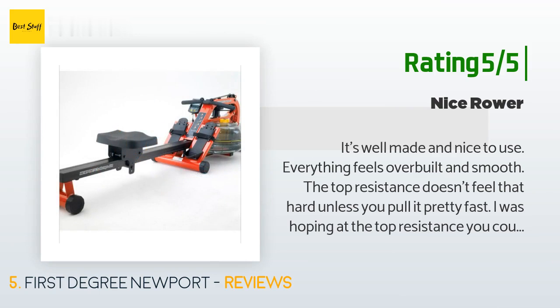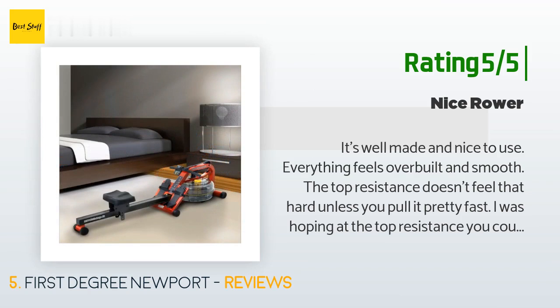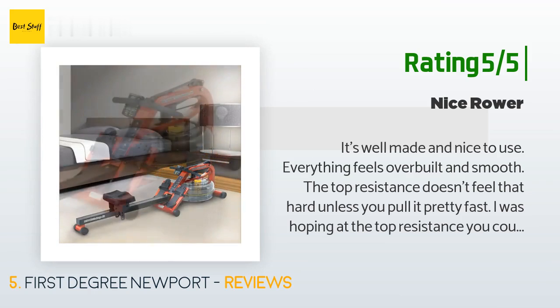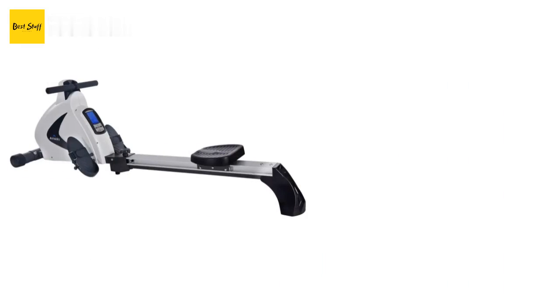The top resistance doesn't feel that hard unless you pull it pretty fast. I was hoping at the top resistance you could pull slow and have a heavy resistance, although I'm not really aware of another rower that has a really heavy setting. As a parent, I think it's fairly quiet — the difference between this and an air rower is that the water rowing noise is more tolerable. I can row in the room next to where my kids are sleeping.